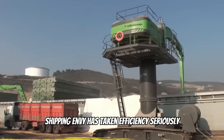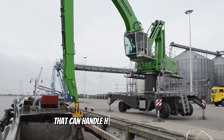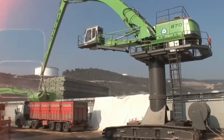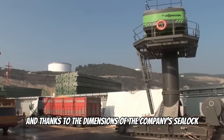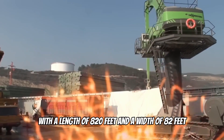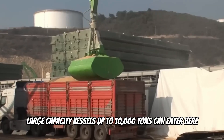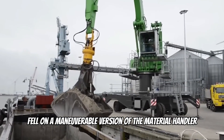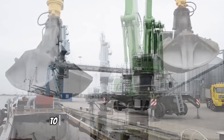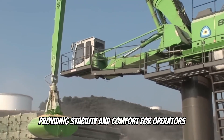Shipping Envy has taken efficiency seriously by investing in the Cinnabung 870 hybrid, a powerful tractor crane that can handle heavy loads with ease. Loading and unloading is quick and effortless. Thanks to the dimensions of the company's sea lock — 820 feet long and 82 feet wide — large capacity vessels up to 10,000 tons can enter. The maneuverable material handler allows the company to remain flexible at either of the two berths, providing stability and comfort for operators.